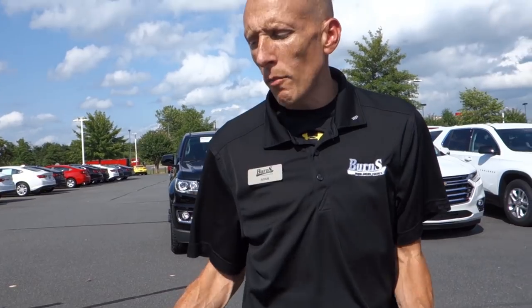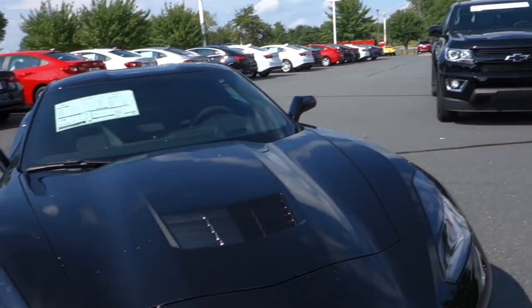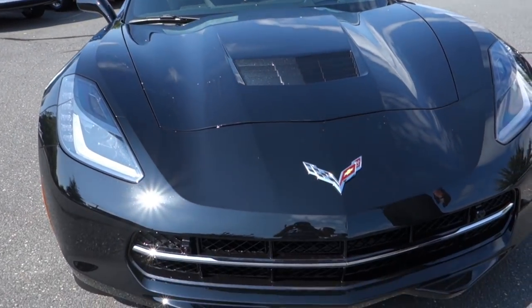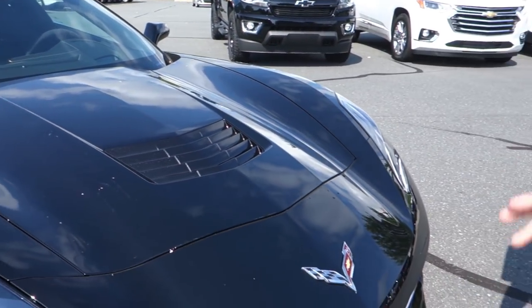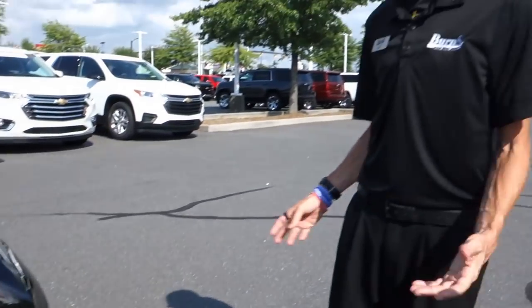Hey guys, this is Adam from Burns Cadillac Chevrolet. Today we're going to take a brief look at a 2019 Chevrolet Corvette Stingray with the Z51 package. This particular one has 460 horsepower.